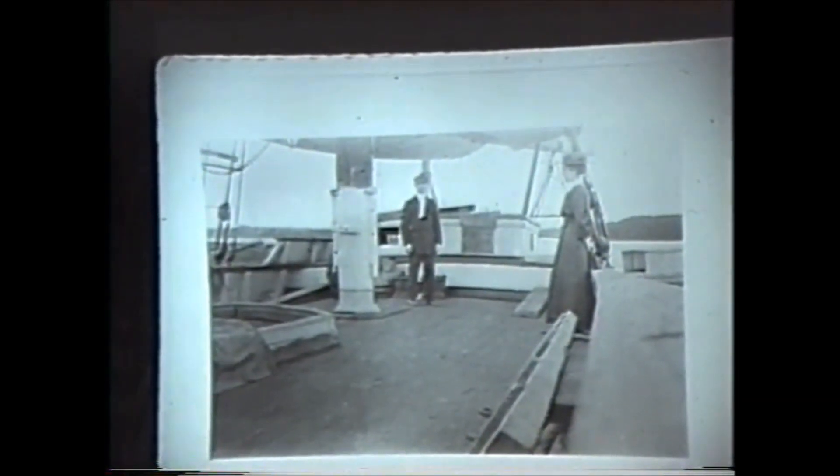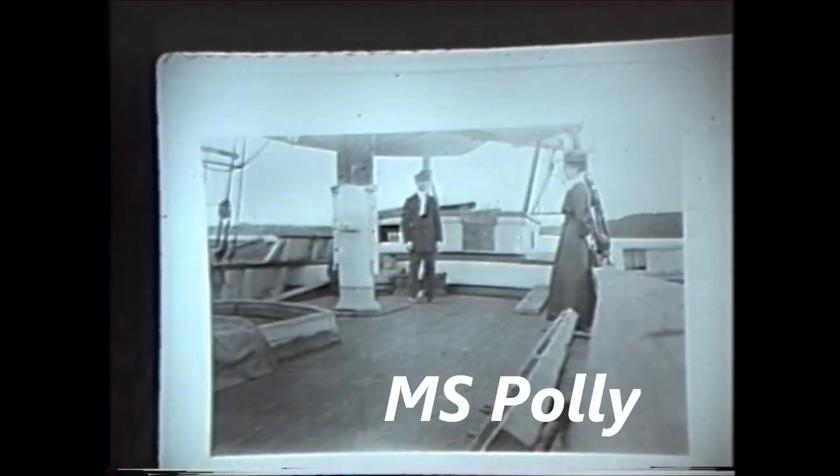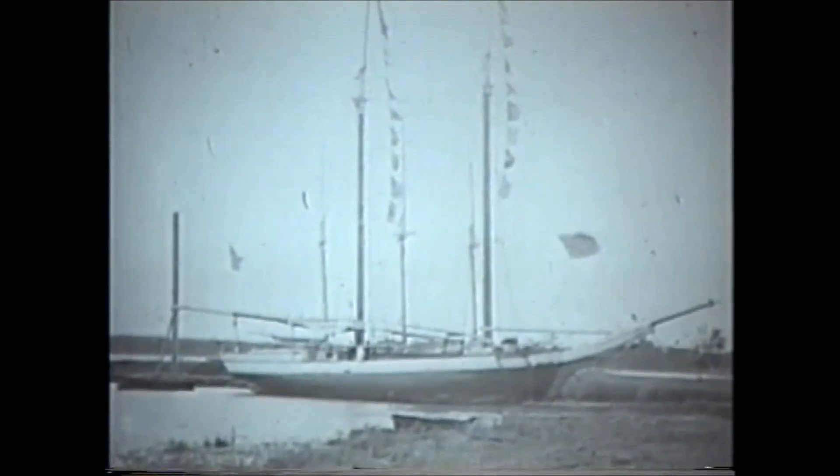This is a snapshot we got just recently, within the last two or three years, at the historical society. It's aboard the Polly — I don't know the captain's name or the lady's name, but there was more than one Polly, and it was at the time of the 1912 bicentennial in Dighton. This is the Polly again; I believe it's at the wharf where Shaw's Boat Yard now is. Another view of the Polly.